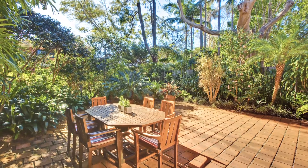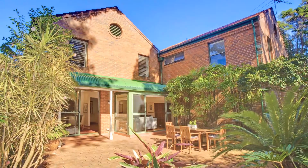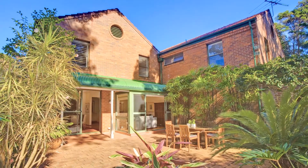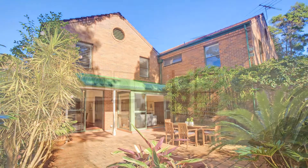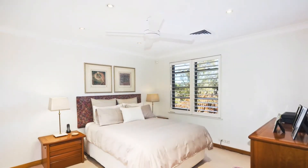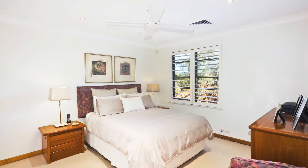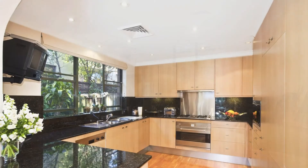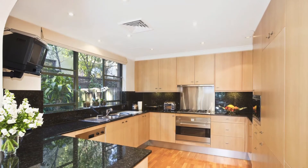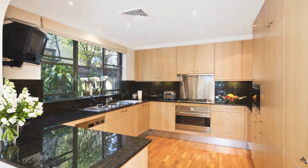Some of its many features include a small block of only four tightly held villas, welcoming street entry via private courtyard garden, three double bedrooms, two bathrooms and two guest toilets. Spacious formal living and separate dining rooms, modern open-plan kitchen, and an enormous low-maintenance sun-drenched north-facing garden of approximately 160 square metres with ample room for a pool.